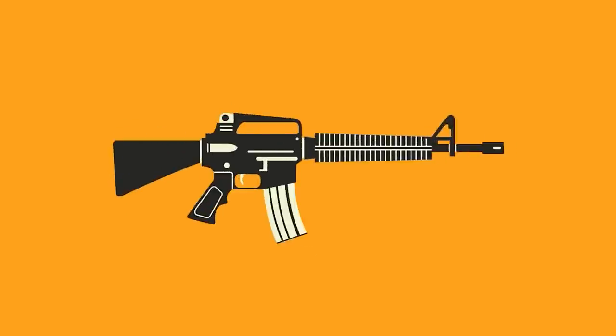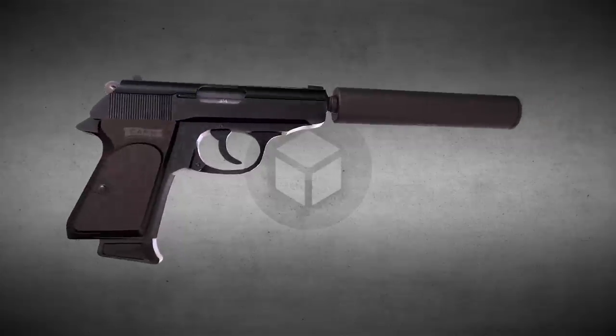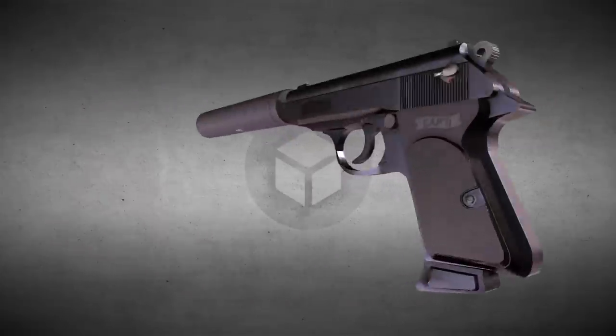Hello and welcome to my channel where we compare weapons from movies and video games to their real life versions. Here we debunk myths and uncover interesting facts about weapons.